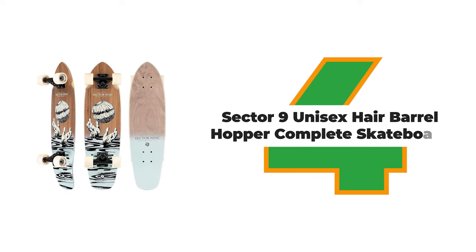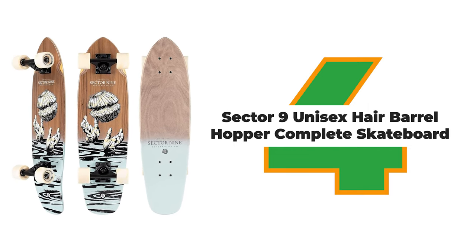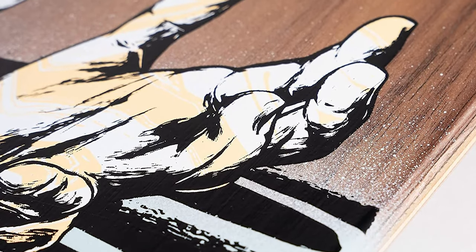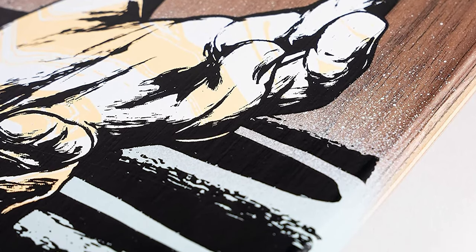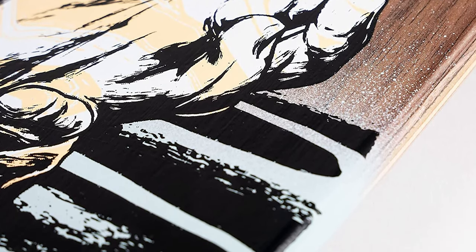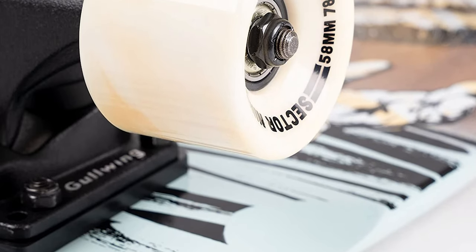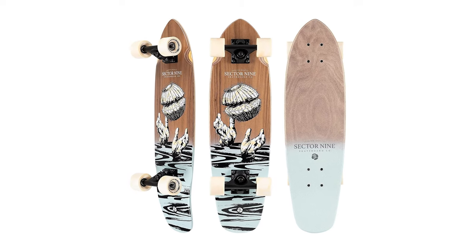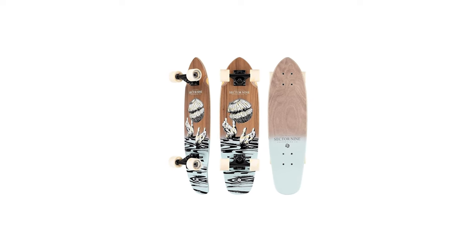Number 4: Sector 9 Unisex Hair Barrel Hopper Complete Skateboard. Designed for all ability levels and skill sets, the Sector 9 Unisex Hair Hopper Complete Skateboard offers a smooth ride and plenty of pop at its 4-inch flexiurethane wheels. Built around an 8-inch wheelbase integrated with a 74-millimeter Sector 9 metal logo graphic, the 19-millimeter bearings offer more speed and stability than standard bearings.